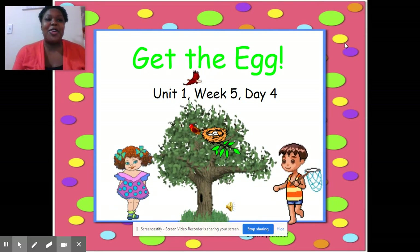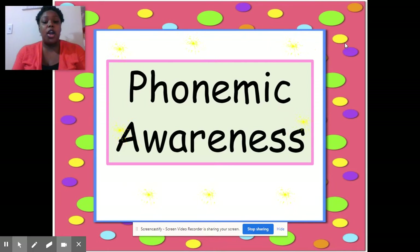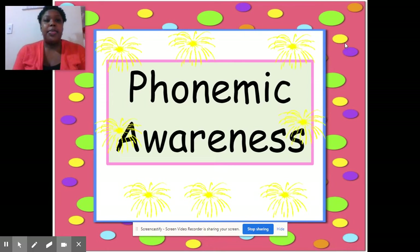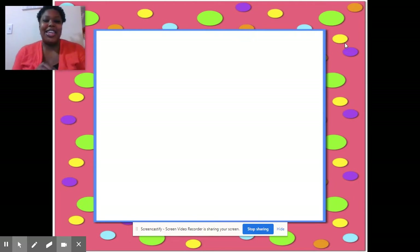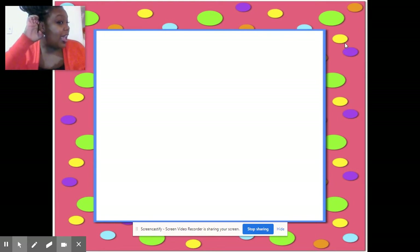For phonemic awareness today, we are going to be finding the eh sound. When you hear the eh sound in the word, I want you to do the eh, eh, echo — like you're hearing an echo. Eh, eh. Remember, this is E in silence. You go eh, eh, echo. So you're going to do that sound every time you hear the eh sound in these words.